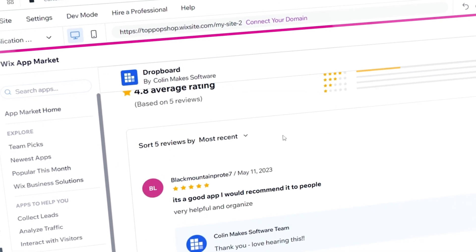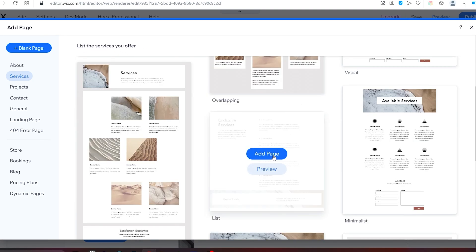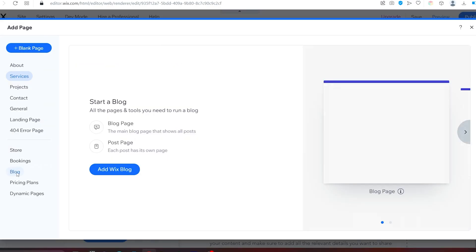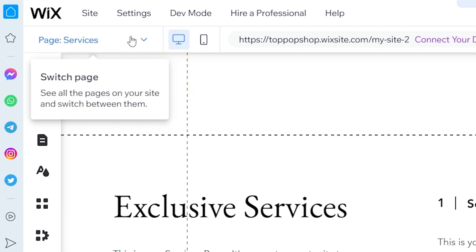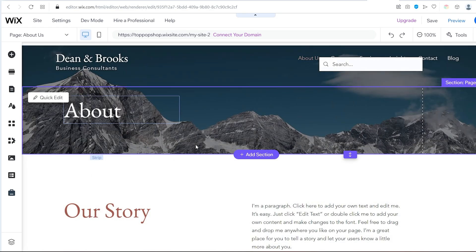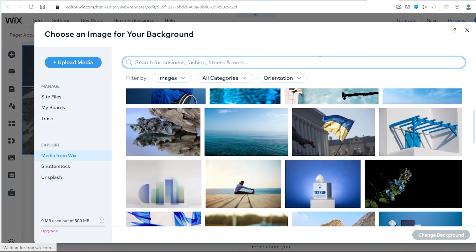Let's now delete and hide the pages we don't need. According to our analysis, we need to add a Services page with a Testimonial section and a blog to complete the list of subpages and apps. Now that we have all the subpages and apps we need, we can start the customization process. Let's start with the About page. Go to the Page menu in the top left corner and select the About page. First, let's change the background image. To do this, click on the picture, then click on Change Stripe Background and then on Image. Now upload your own images or search within the free library of images provided by Wix.